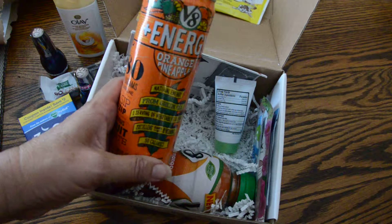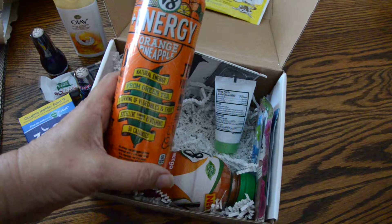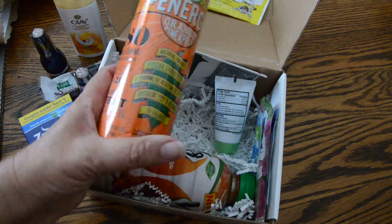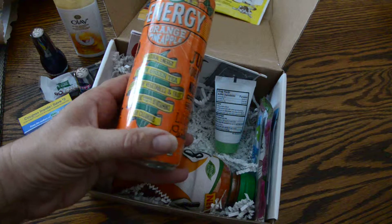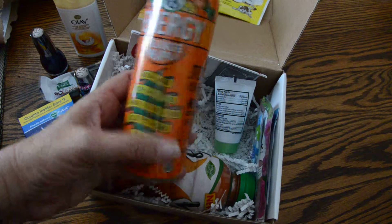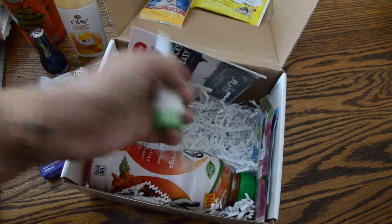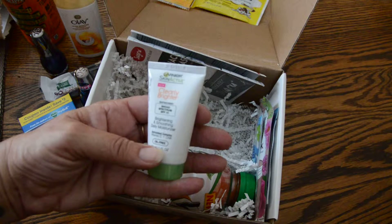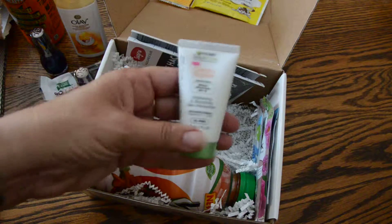My son practically lives on Monsters, and I can't think of the other one he drinks all the time, but I'm anxious to see how this one goes. This is Natural Energy from green tea, a serving of fruits and vegetables, only 50 calories — and that's a big can. Cool. What else do we have here? Clearly Brighter Sunscreen. Oh yeah, summertime.